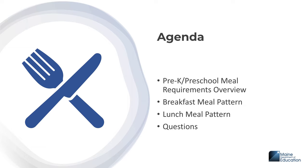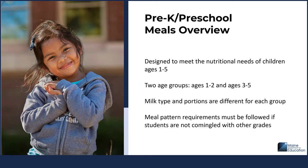The age group span for pre-K and preschool is pretty wide, so you might have preschool in addition to pre-K in your schools and this information would apply. Nutritional requirements are different for younger age groups and older ones. The pre-K preschool meal pattern is defined to meet the nutritional needs of children aged 1 through 5, has two age groups — ages 1 to 2 and ages 3 to 5 — and demonstrates that milk type and portions are different for each age group. As a reminder, meal pattern requirements must be followed if students are not commingled with other grades.